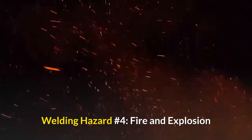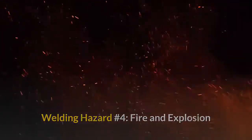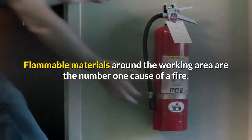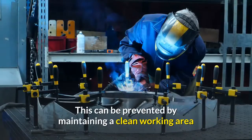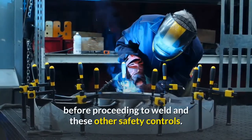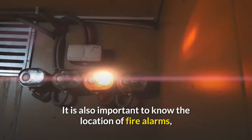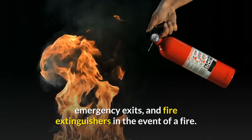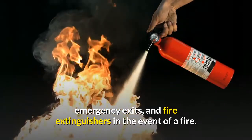Welding hazard number four: fire and explosion. Flammable materials around the working area are the number one cause of a fire. This can be prevented by maintaining a clean working area before proceeding to weld and these other safety controls. It is also important to know the location of fire alarms, emergency exits, and fire extinguishers in the event of a fire.